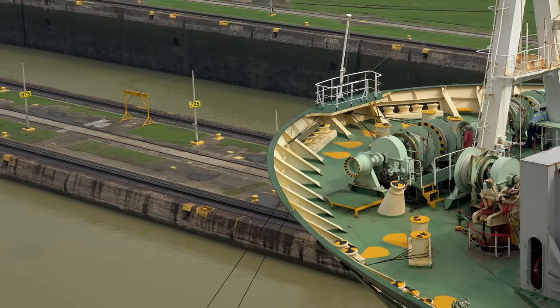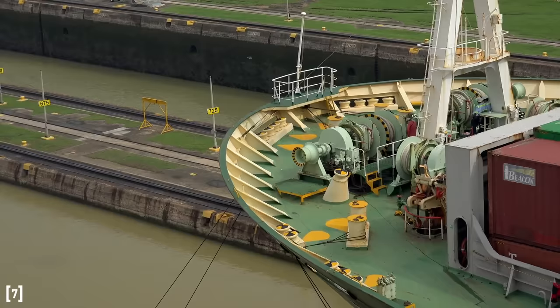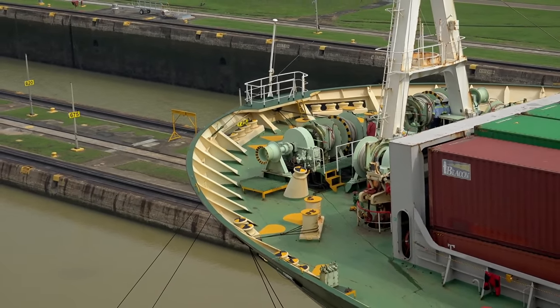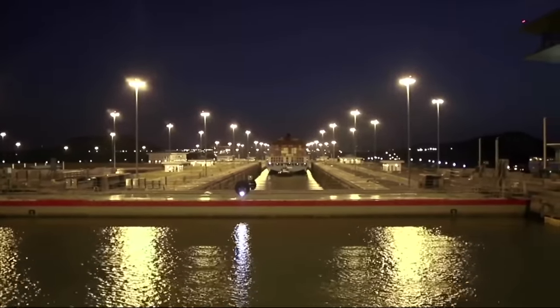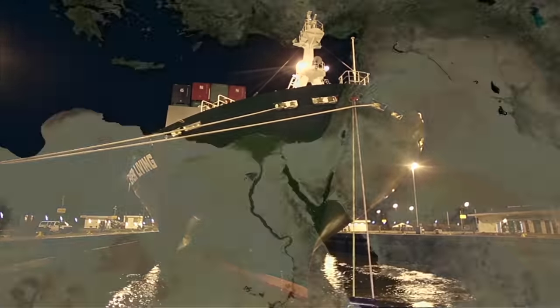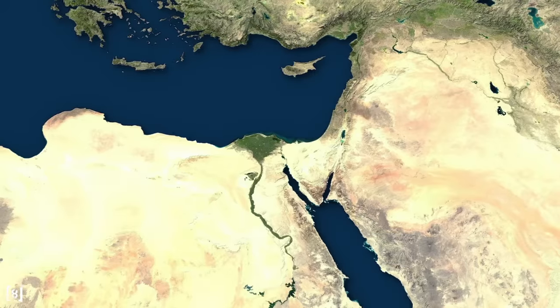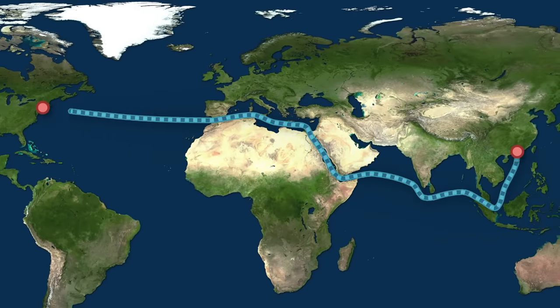Meanwhile, the Panama Canal is not cheap. They charge a $90 toll per 20-foot container, meaning most ships carrying thousands of loaded containers pay hundreds of thousands of dollars for just a single transit. With the new locks and their higher capacity, single ships can possibly be assessed more than $1 million per transit if they're the largest size fully loaded. The Suez Canal, meanwhile, typically charges lower tolls. A ship sailing the Hong Kong to Newark route might therefore choose the slightly longer route via the Suez Canal, as when you consider the tolls, it might end up being less expensive.